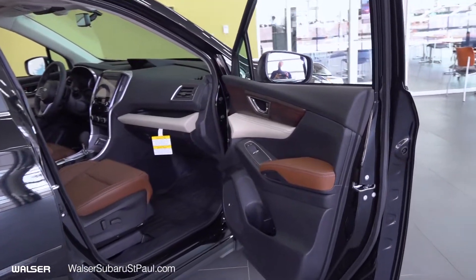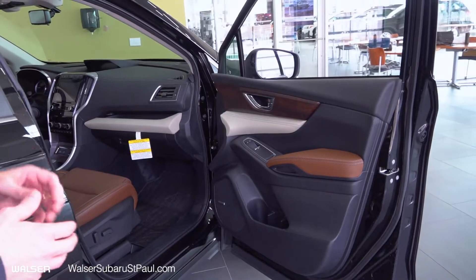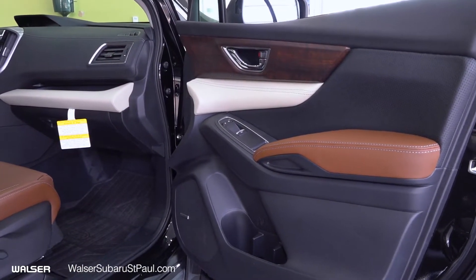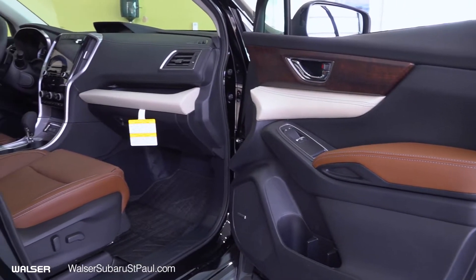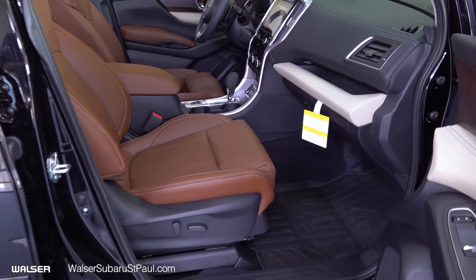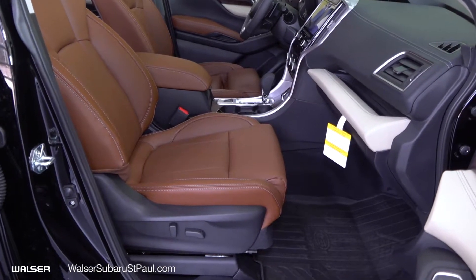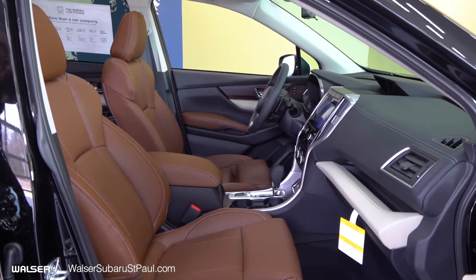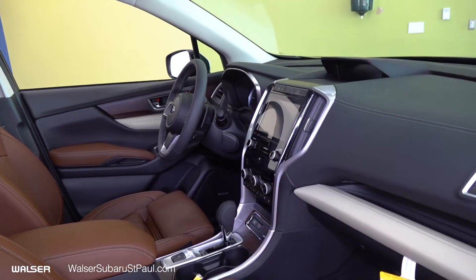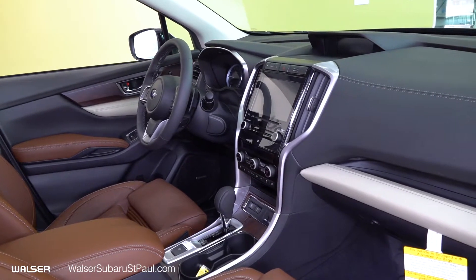Moving into the vehicle, you'll notice the beautiful and luxurious four-tone interior with wood grain. You'll also notice the Harman Kardon speaker system — the top-of-the-line audio system put in their cars by Subaru. As well, you'll notice the java brown perforated leather with power passenger seat, the ivory finish to the dashboard, and the multimedia touch screen that we'll get into when we go inside the vehicle.